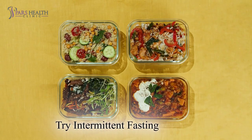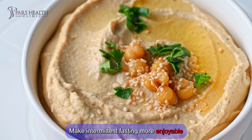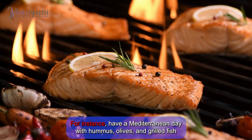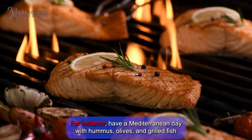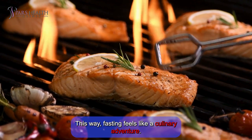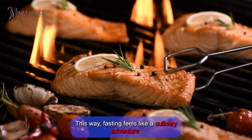Number 5: Try intermittent fasting with a twist. Make intermittent fasting more enjoyable by planning themed meal days. For instance, have a Mediterranean day with hummus, olives, and grilled fish during your eating window. This way, fasting feels like a culinary adventure.